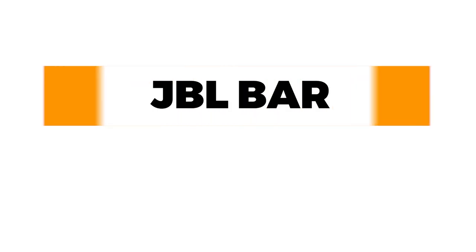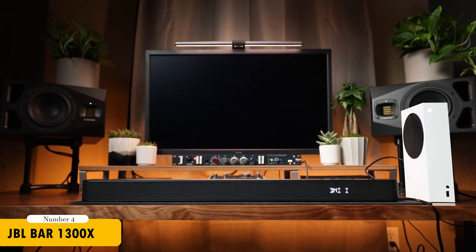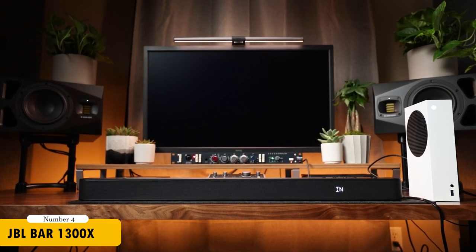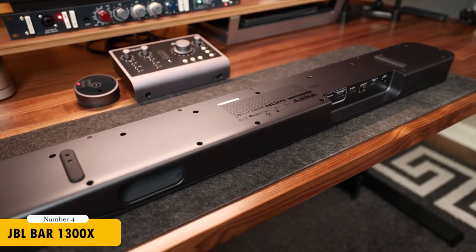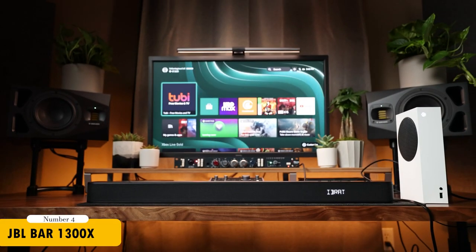If wireless surround sound is what you're after, the JBL Bar 1300X is my top recommendation. This 11.1.4-channel Dolby Atmos system includes a bar, wire-free surround speakers, and a 12-inch wireless subwoofer for deep bass. The detachable battery-powered surround speakers are a standout feature, offering true flexibility and convenience.